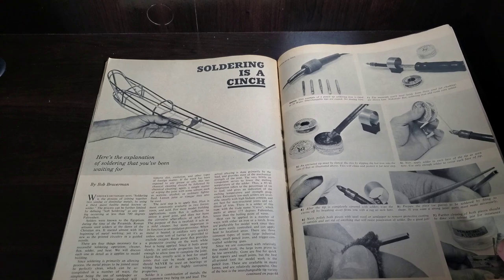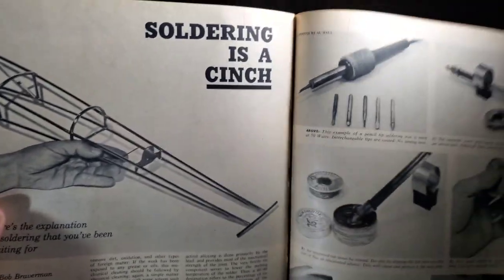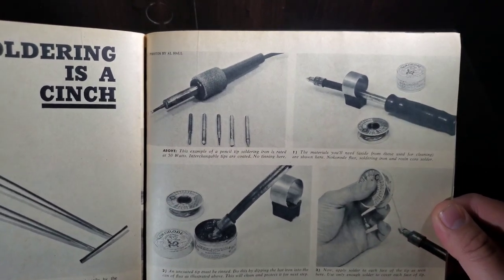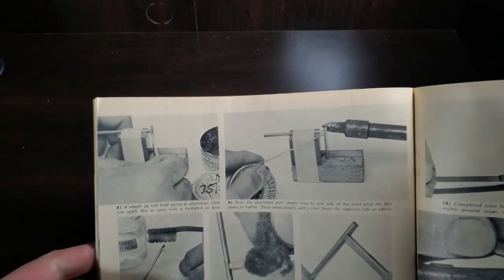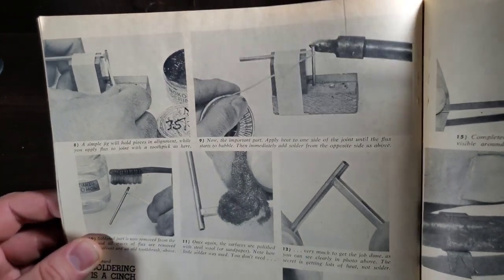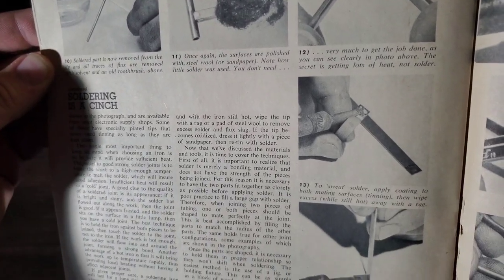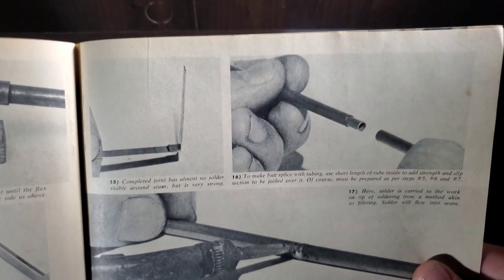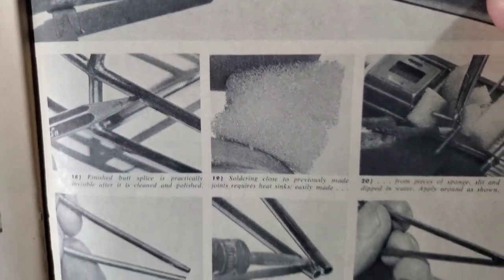Soldering is a cinch — here's the explanation of soldering you've been waiting for. That's a pretty big large-scale front engine dragster. Different little tips — must be soldering brass, I assume. A nice little article showing you how to get it all in correctly and nicely.